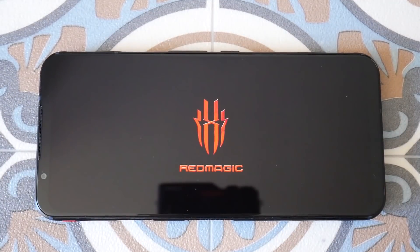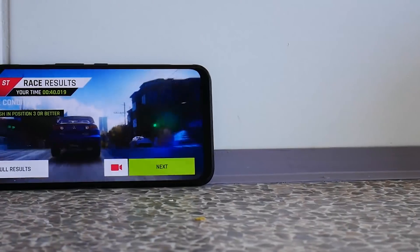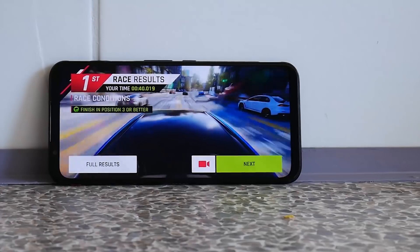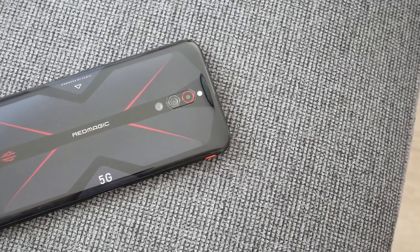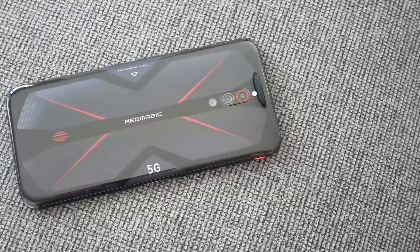The Red Magic 5G has a Snapdragon 865 processor, 144Hz AMOLED display, and the possibility of charging up to 55W. Those are great specifications. The question is how did Nubia do the implementation? My name is Gary Sims, this is Gary Explains. Today I'm going to give you my full review of the Red Magic 5G.